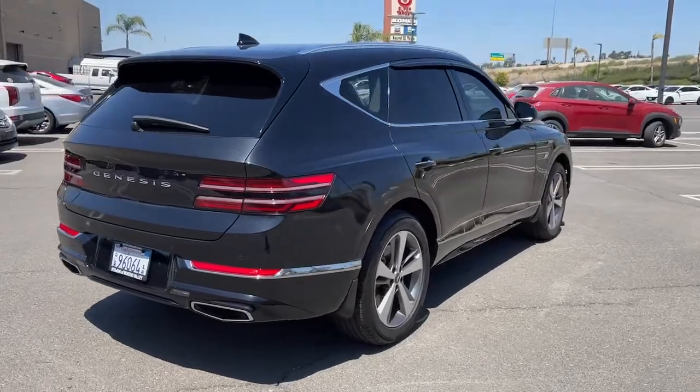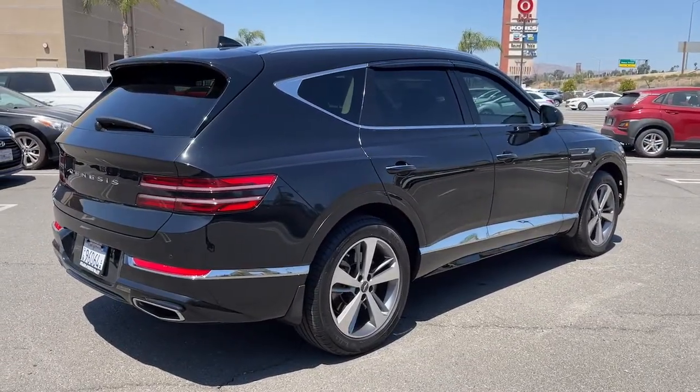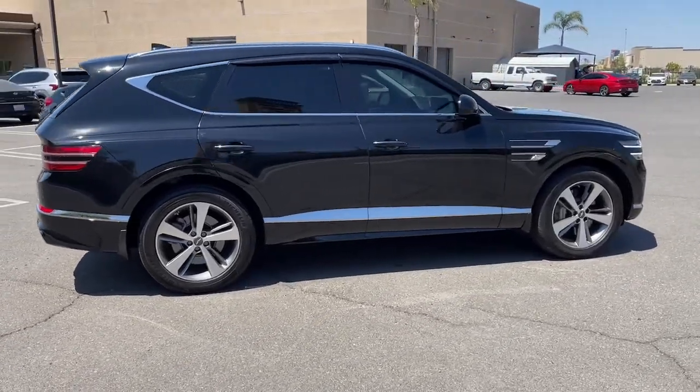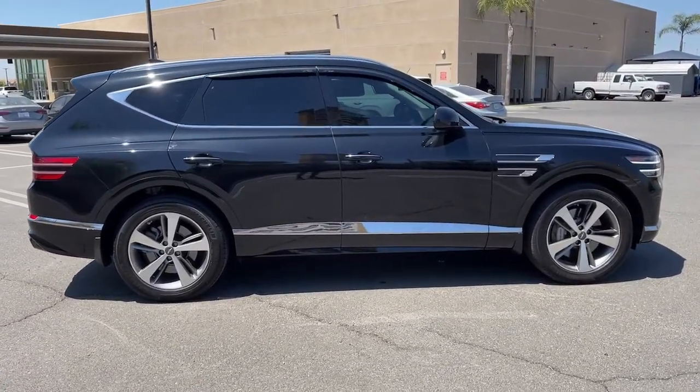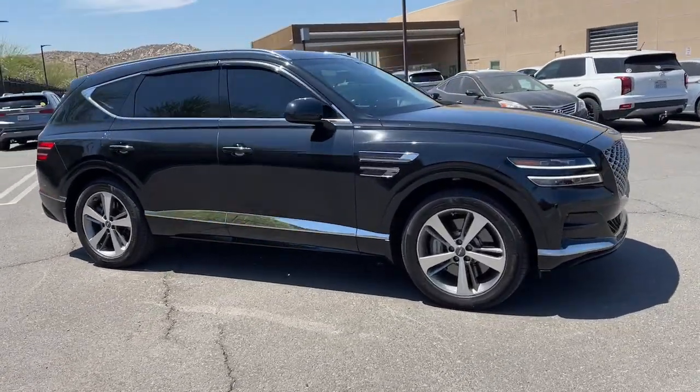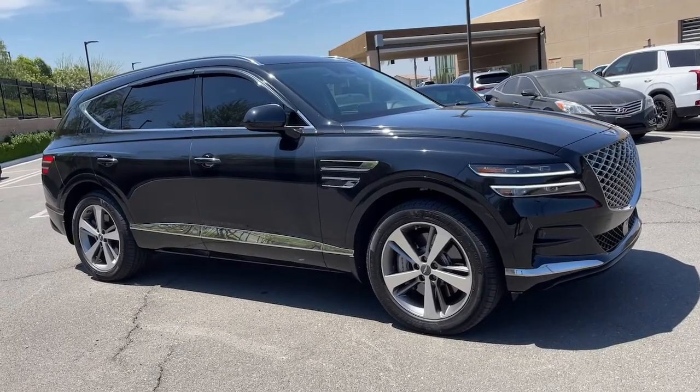These are just some of the great options this vehicle comes with: navigation system, keyless entry, sun moonroof, power passenger seat, dual zone AC, power driver seat, electronic stability control, heated front seat, aluminum wheels, and seat memory.